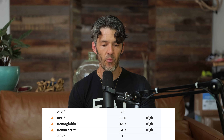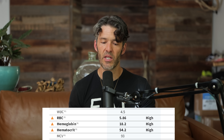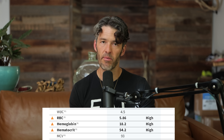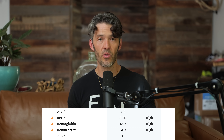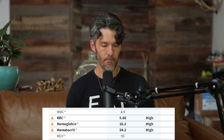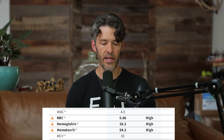Getting back to iron overload — for middle-aged men and post-menopausal women, this is something we should really consider. Looking at the CHEM24, we see the RBC, hemoglobin, and hematocrit are all elevated. The hematocrit is 54.2%, so this individual has increased blood viscosity, which is problematic. Increased blood thickness creates sheer stress that can exacerbate the formation of atherosclerotic plaque, leading to a stroke, an aneurysm, or possibly even a heart attack.